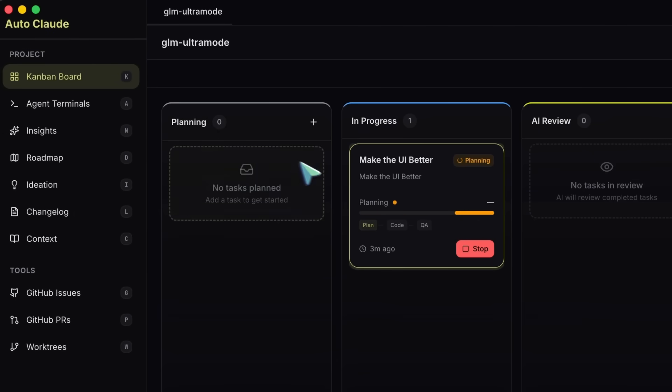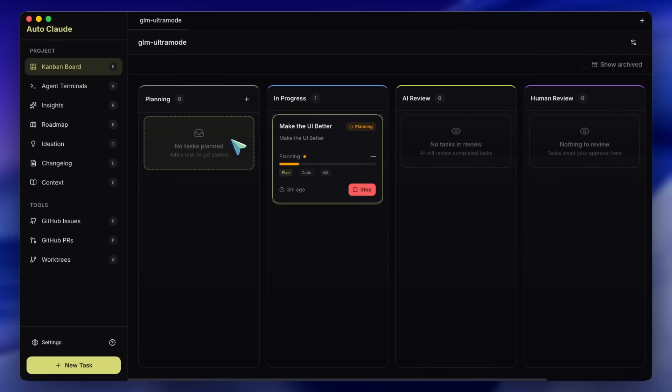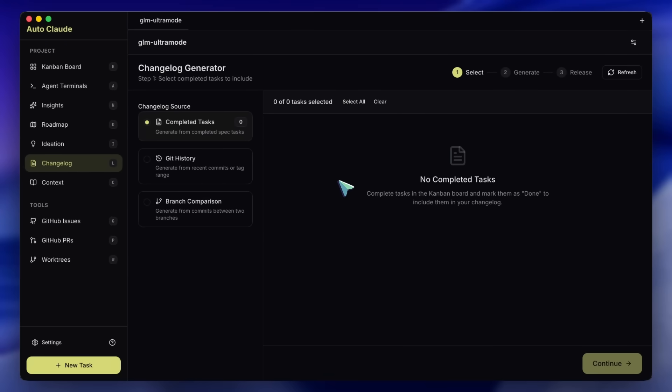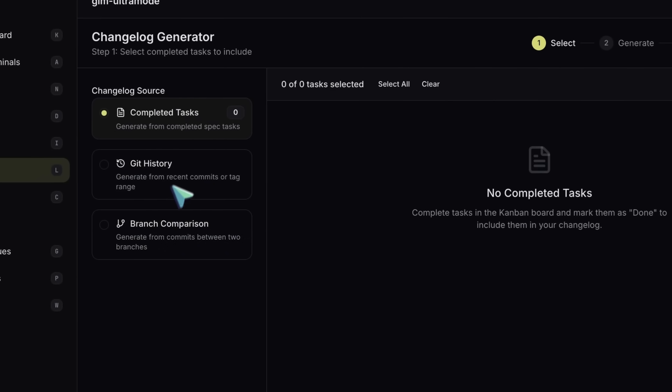It even handles the boring stuff. There is a changelog generator. It hooks into your Git history, looks at all the work the agents and you have done, and writes a formatted changelog with emojis, grouping everything by features, bug fixes, and improvements. It can even draft the GitHub release for you.